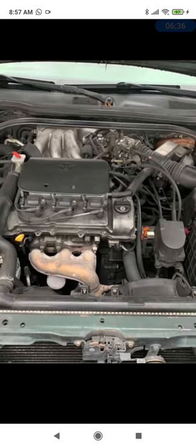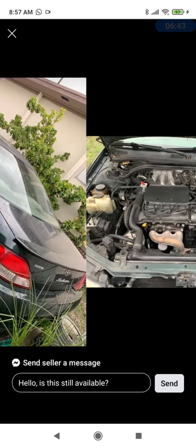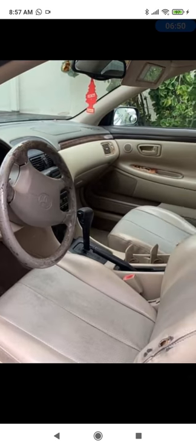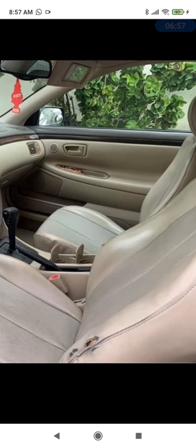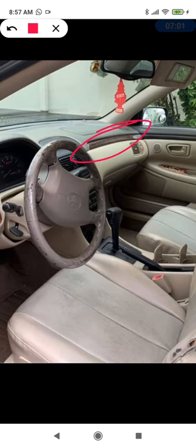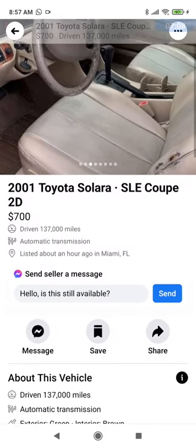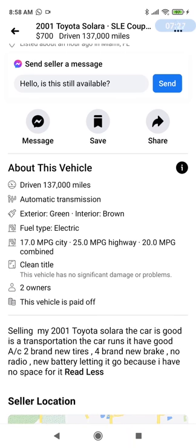This is a V6, so this one was firing on all six cylinders. The front seats are in fairly good condition — some minor issue there but not bad at all. It's got the wood trim, which I like a lot. $700 is a perfectly believable price. The description says the car is good transportation, has good A/C, two brand new tires, brand new brakes, no radio, new battery. Letting it go because there's no space for it. The missing radio is not a deal breaker at all. I would definitely jump at this.